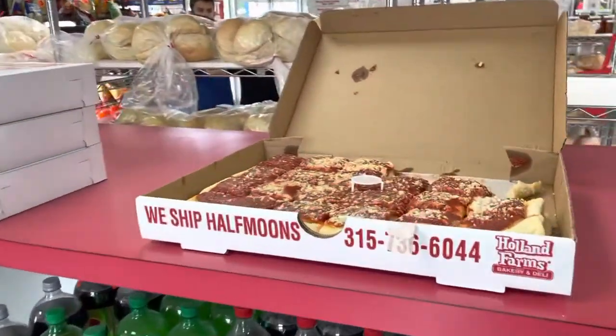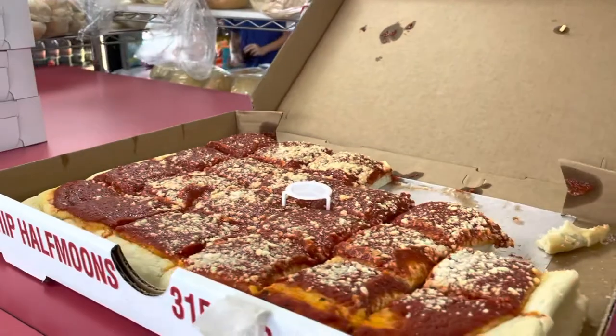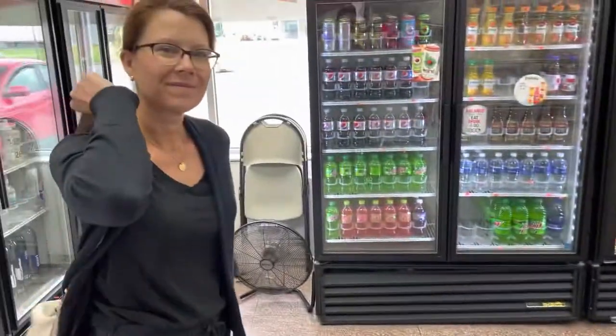I'm at Howland Farms bakery and deli in Utica, New York. I had to make a side trip here because I love sauce pies and this place is famous for sauce pies.